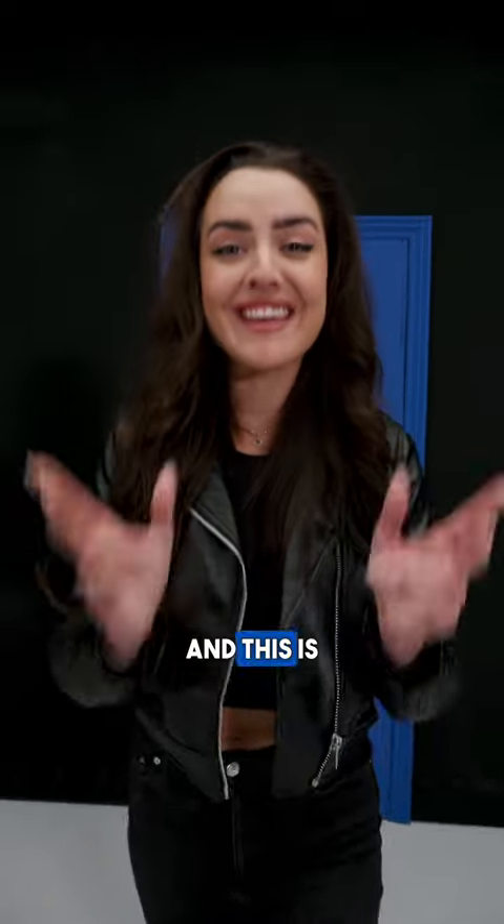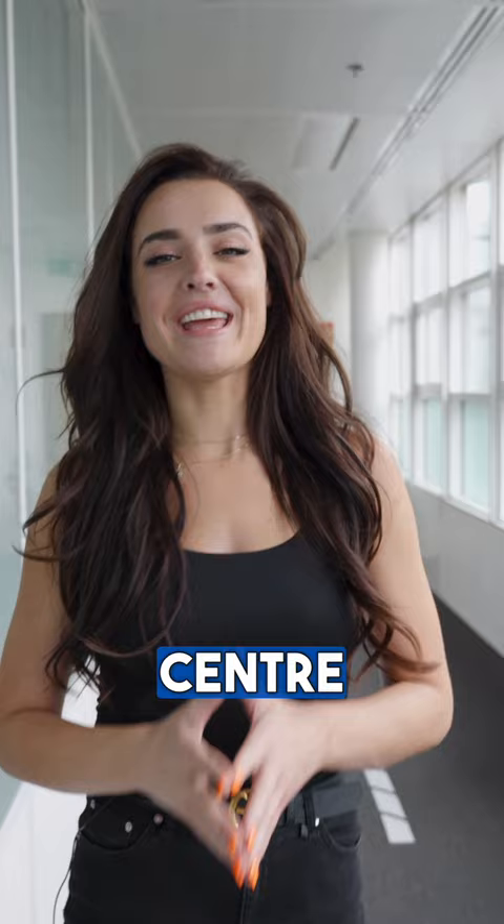My name is Becky Evans and this is the Door to Le Mans. Today I'm at the Alpine Techno Centre in Paris to understand exactly how much work goes into designing a race-ready hypercar.